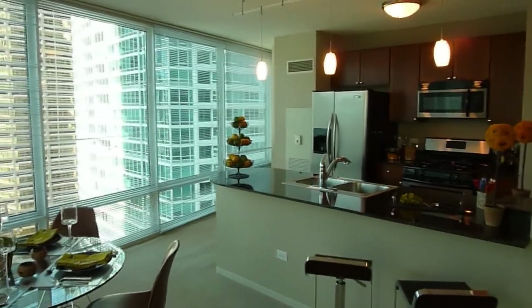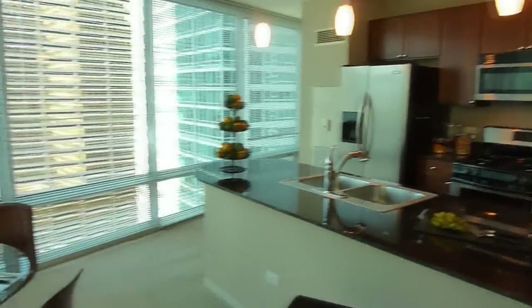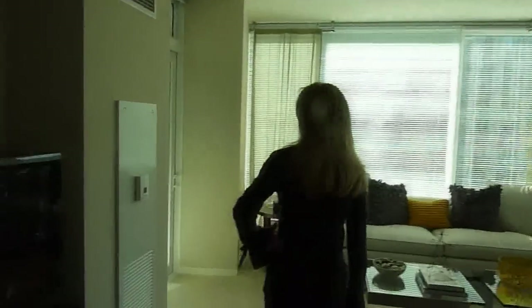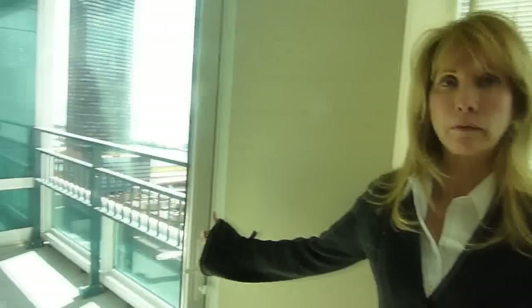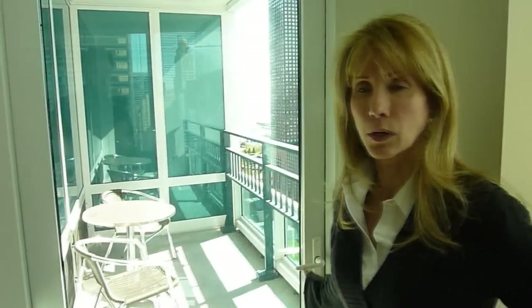All of our two bedroom apartments have the side-by-side refrigerator with the water and ice dispenser. There's a wonderful balcony off of this unit type. And as opposed to a sliding glass door, we actually have a single handle door.